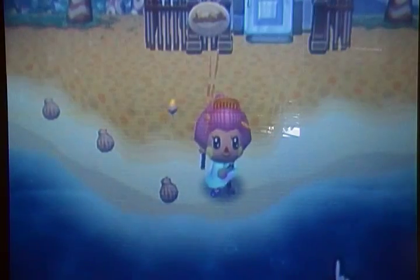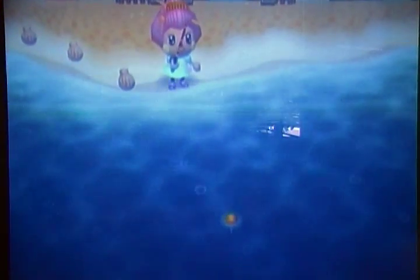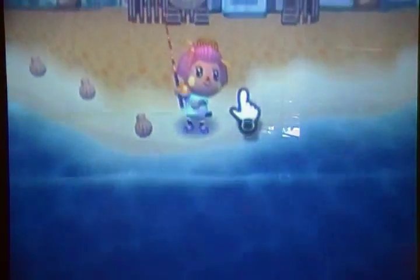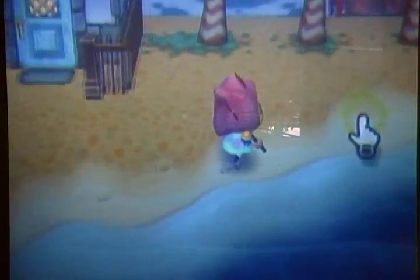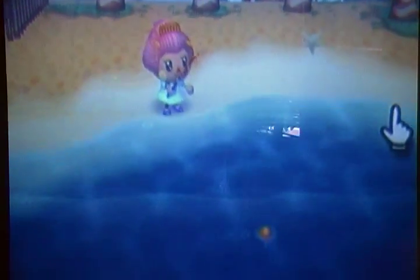It's a little bit bigger than a sea bass — about the same width but a little longer. Its tail is a bit longer, so you can tell. It's about the size of a blue marlin or a Napoleon fish.